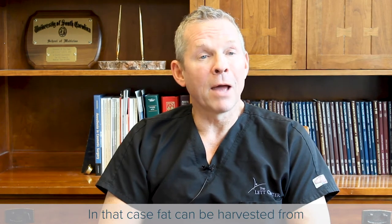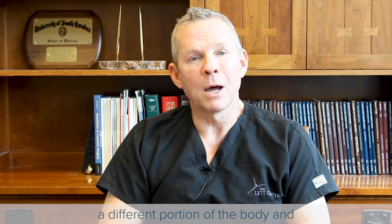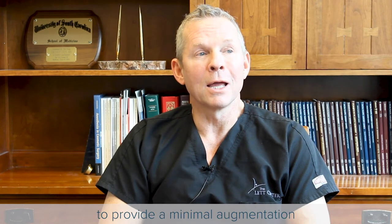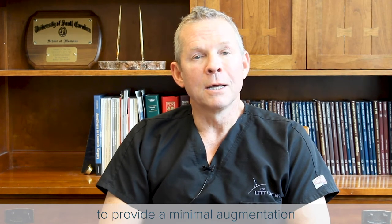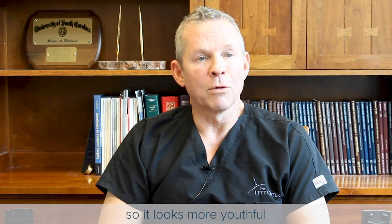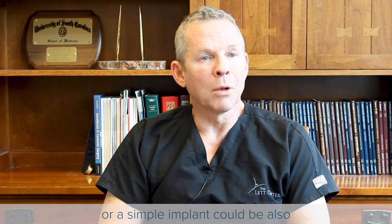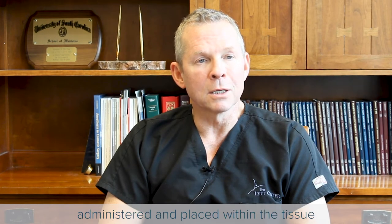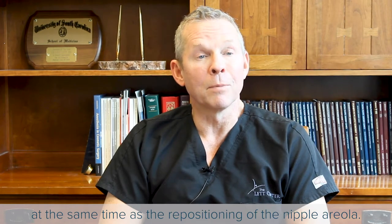In that case, fat can be harvested from a different portion of the body and repositioned into the breast tissue itself to provide a minimal augmentation and more upper pole fullness so it looks more youthful, or a simple implant could also be placed within the tissue at the same time as the repositioning of the nipple-areola.